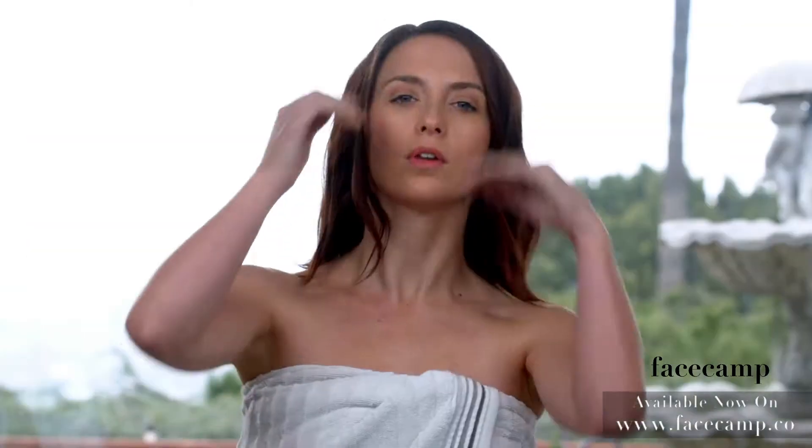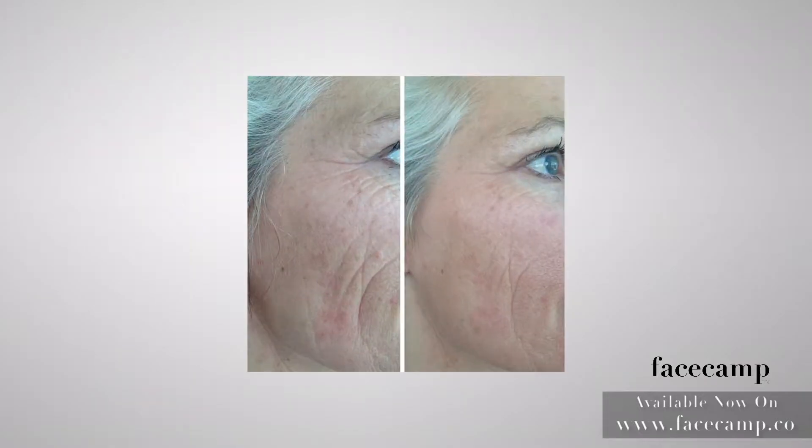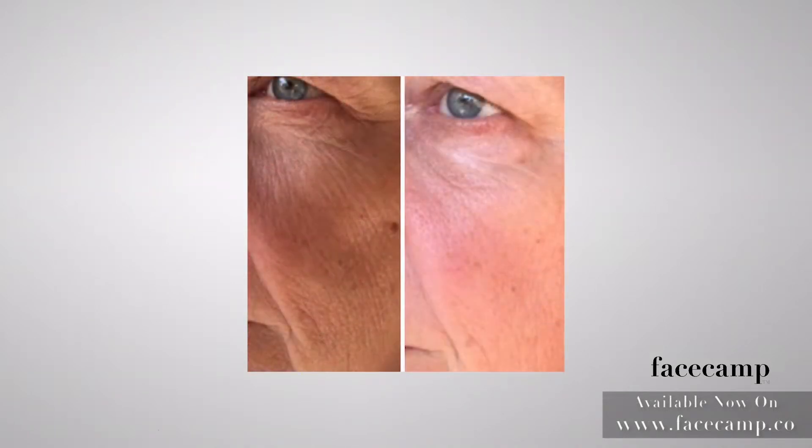Want to fight off signs of aging and achieve healthy looking skin? Introducing Face Camp, the 21st century skincare line that delivers striking results in a short period of time.